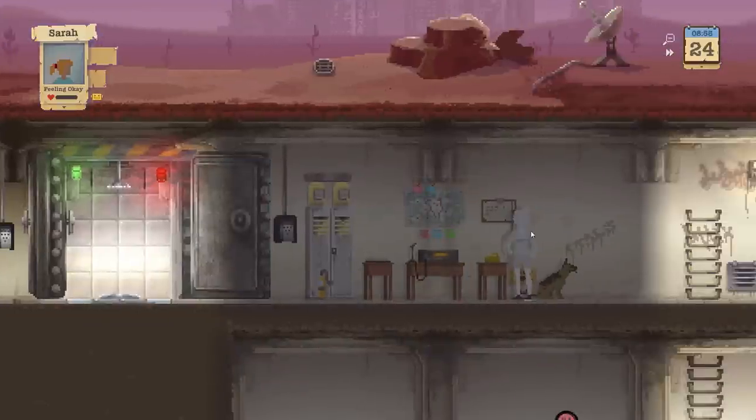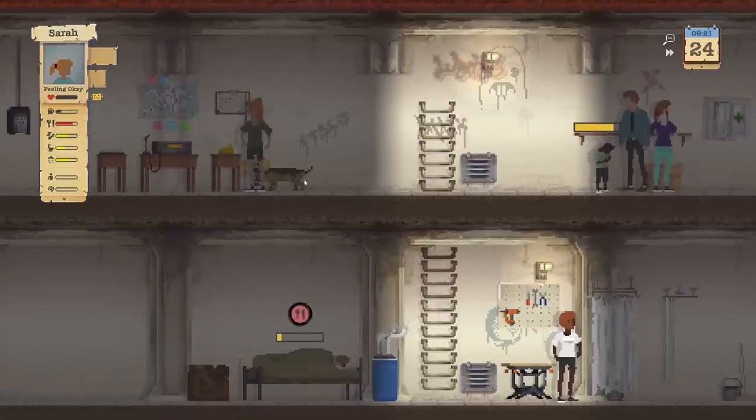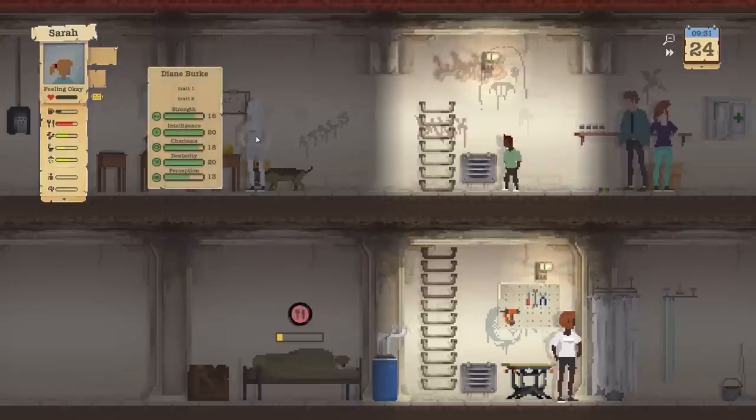Did you see that? She is like Wonder Woman — she has superpowers. She just opened that door with her mind. She is amazing. Now check out those stats on her: 16, 20, 18, 20, 13. Ooh, nice.